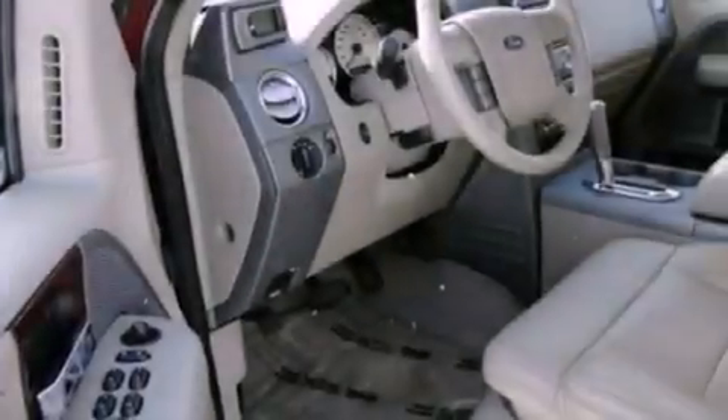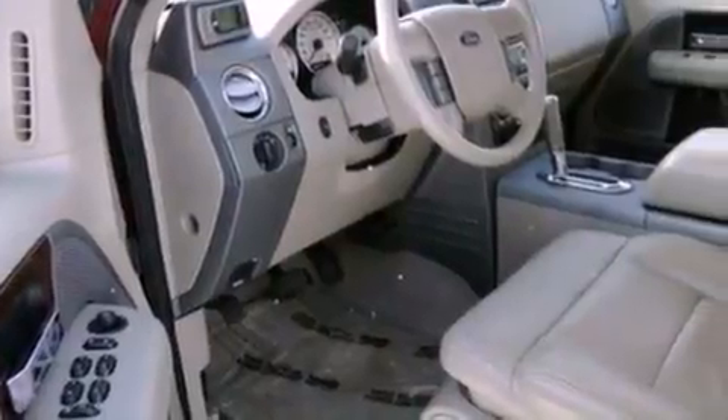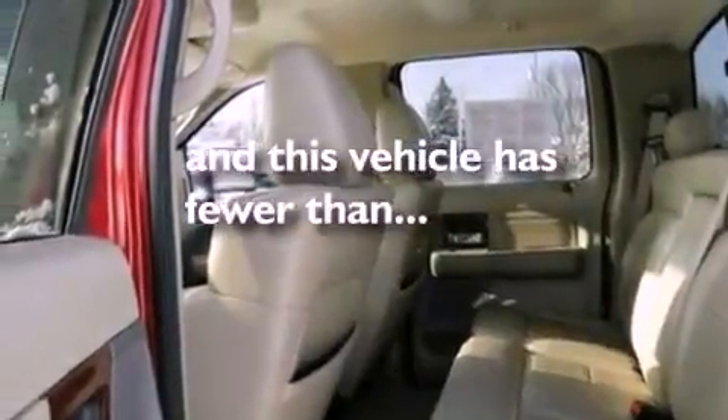Additional features include a bed liner, dusk sensing headlights, adjustable driver pedals, and this vehicle has less than 73,000 miles.